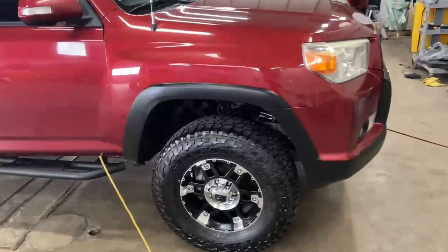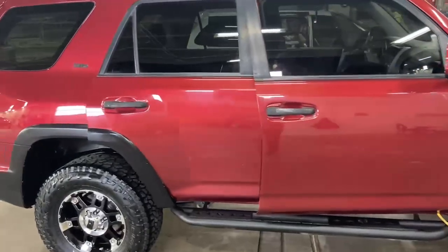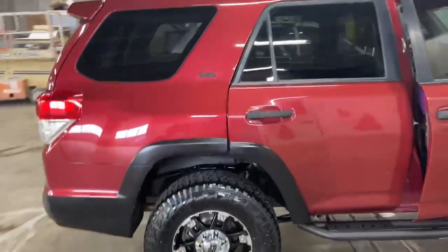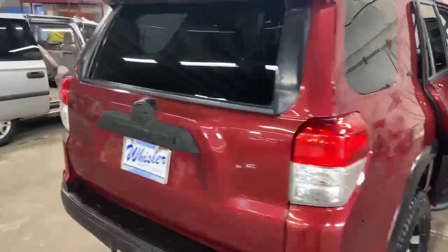This 4Runner's a beautiful red color. Still got great tires on it. Running boards. It does have four-wheel capabilities.